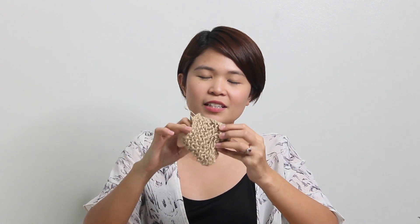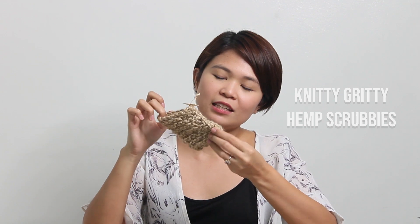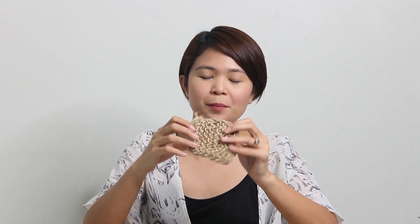One of my favorites from this haul is a hemp scrubby from Knitty Gritty. It's hand knitted and made of hemp. It's a replacement for our sponges — to clean our utensils, plates, etc., basically to wash our dishes.